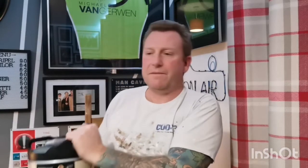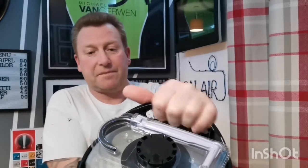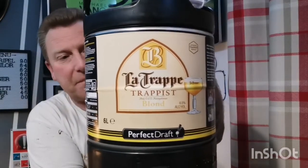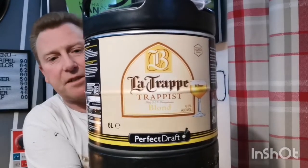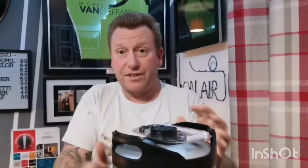Last but not least, it's a brand new keg only released last Thursday or Friday morning. It's from a Dutch brewery — from Holland — and it's La Trappe Trappist Blonde, coming in at 6.5%. This was £37.90. So there's three new Perfect Draft kegs coming to the channel very soon.